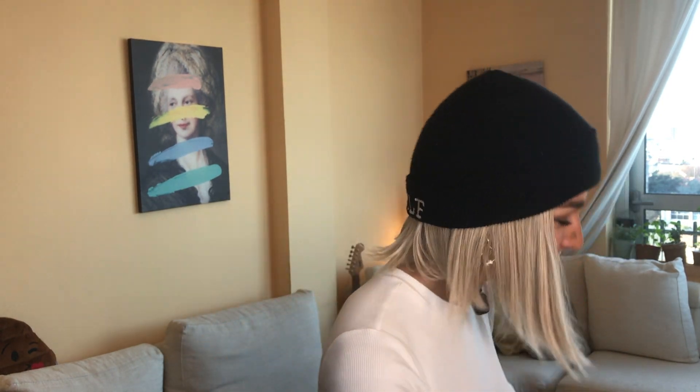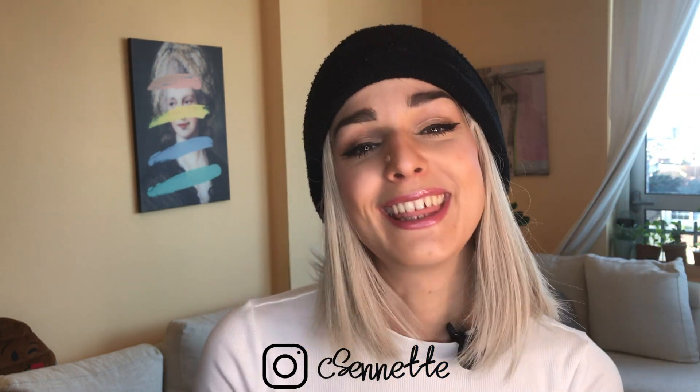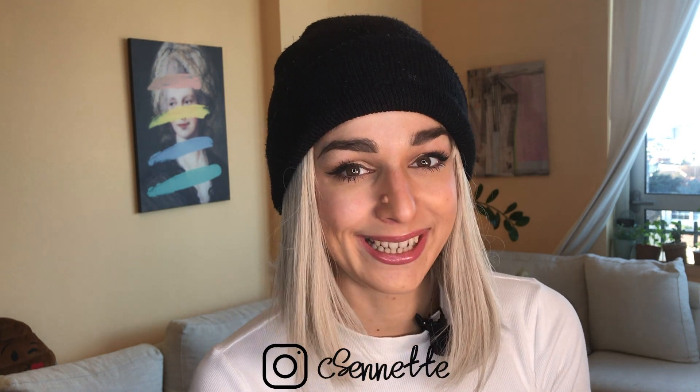Alright guys, hope you enjoyed this video and enjoyed seeing me in these pieces! If you enjoyed this haul, let me know in the comment section. Don't forget to subscribe — I upload every Friday and sometimes Sundays when I feel like it. If you don't want to subscribe, just give me a thumbs up, I'd really appreciate it. Thank you so much and see you next Friday — ciao!